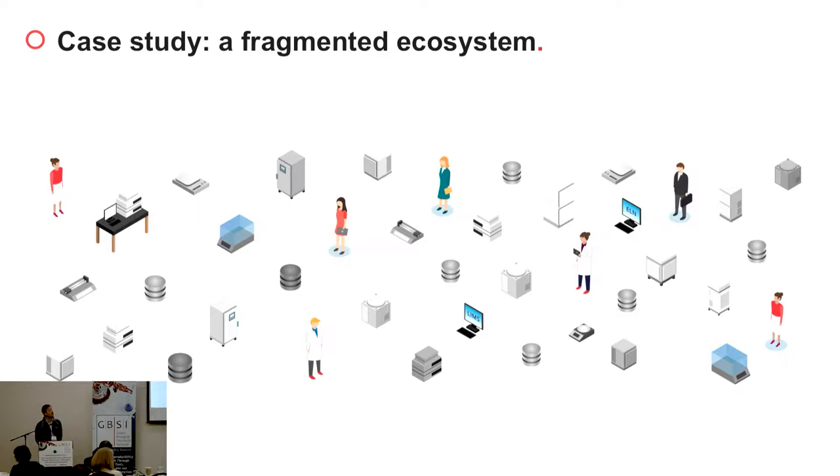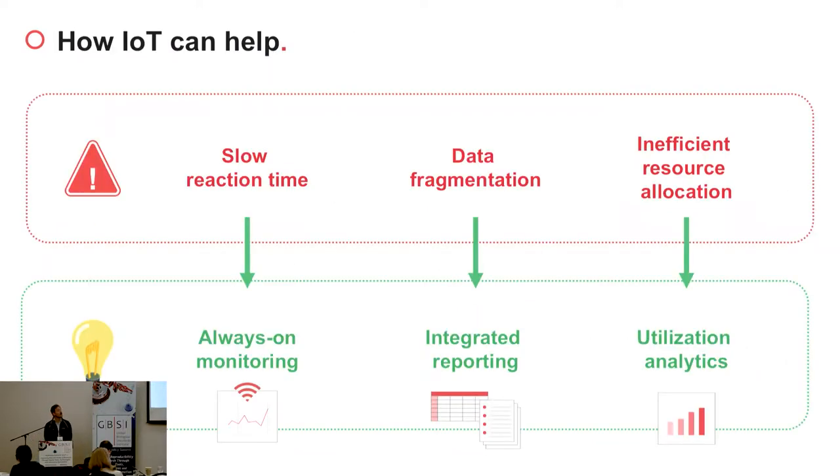We believe that this all stems from the context of a fragmented ecosystem where people, instruments, and data are all disconnected. By building an IoT-based platform purposely made for science, we can connect all these dots together. Slow reaction time can be solved by adding an always-on monitoring system, data fragmentation with integrated reporting and informatics, and inefficient resource allocation with utilization analytics.